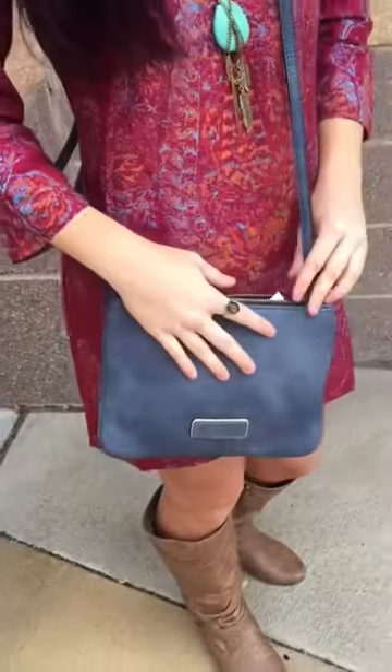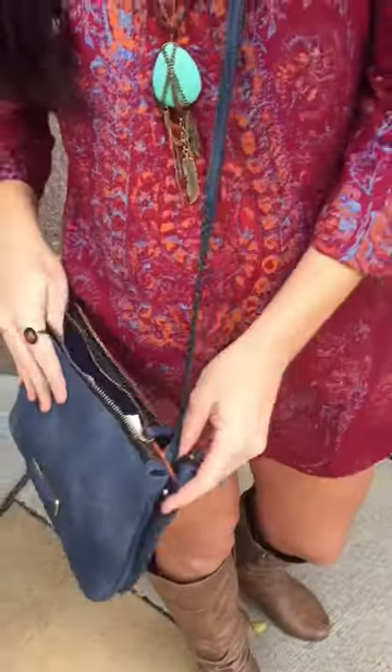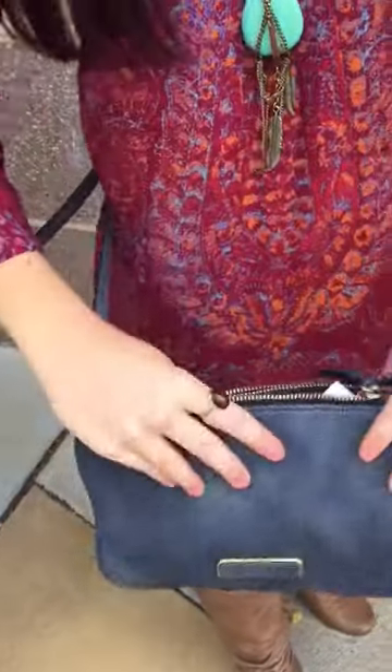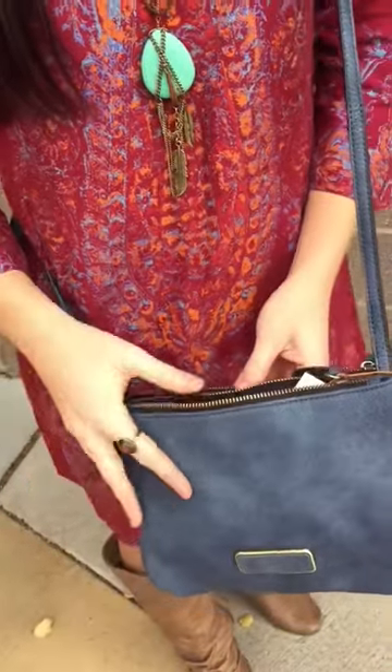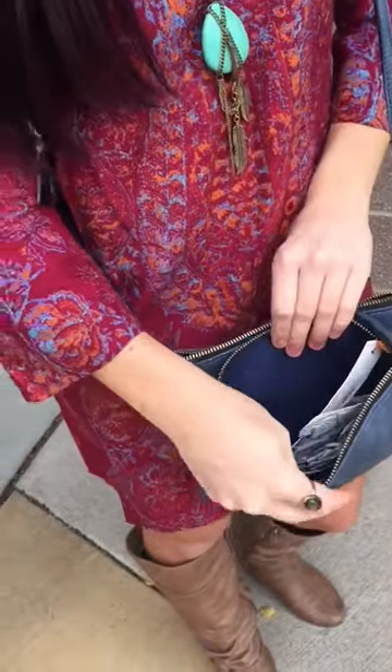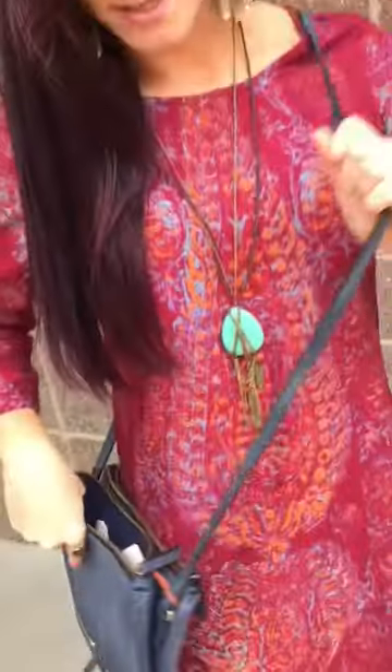This denim colored crossbody bag by Sophisticated Style goes great with this outfit. It's perfect for your on-the-go lifestyle. It features multiple compartments and a nice long crossbody strap.